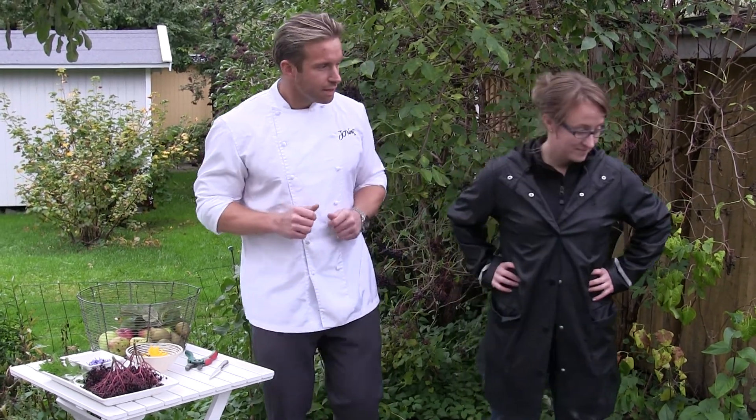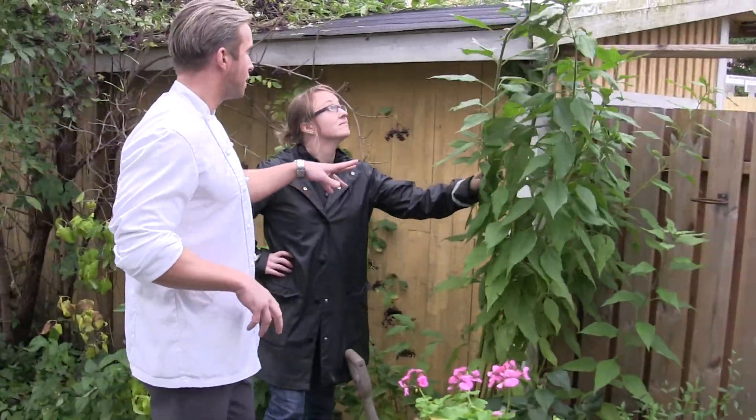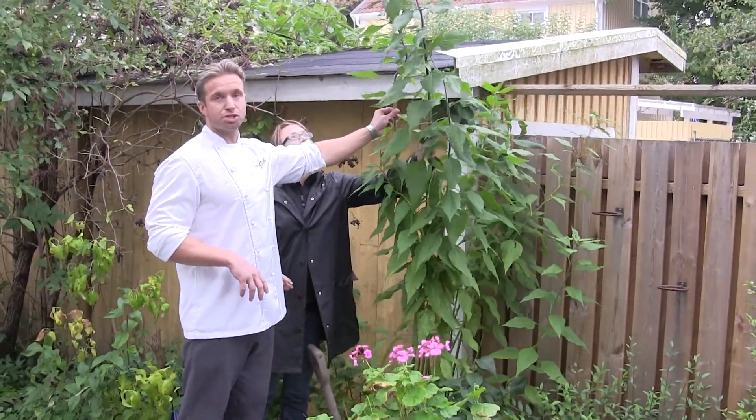So the first thing we're gonna see is actually the Jerusalem artichoke. I'm 183 centimeters, so it's almost two meters tall.